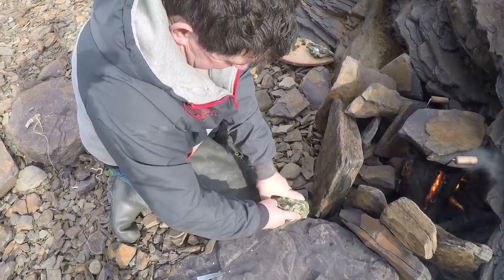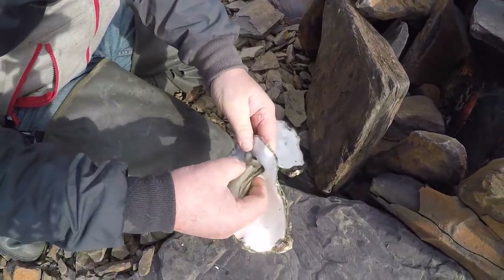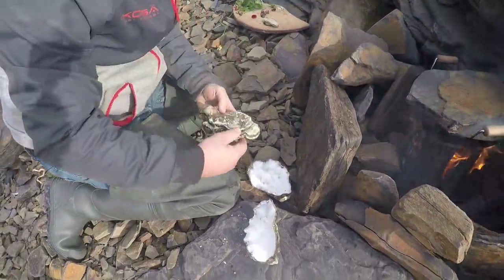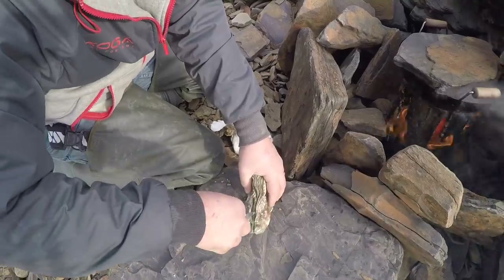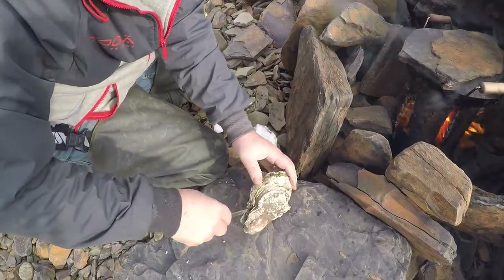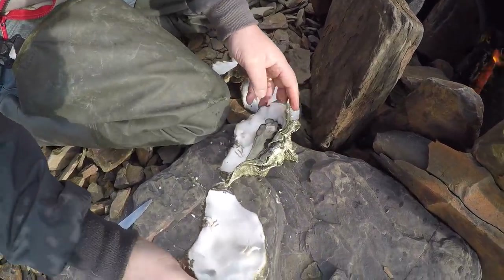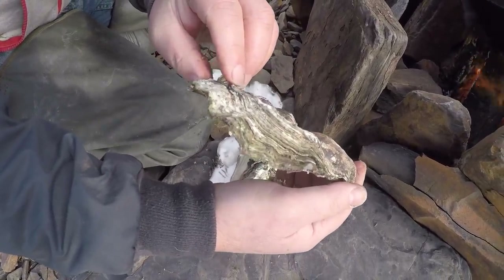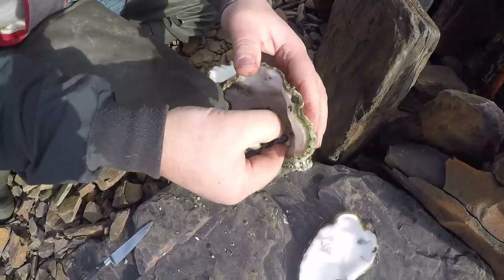Nice big healthy oyster — put it to one side, it's a monster that one. Very old oysters — as you can see, each one of those lines represents a year's growth. One nice firm, delicious oyster meat.